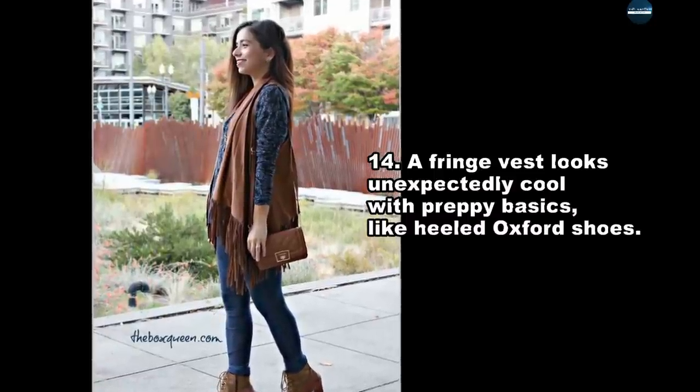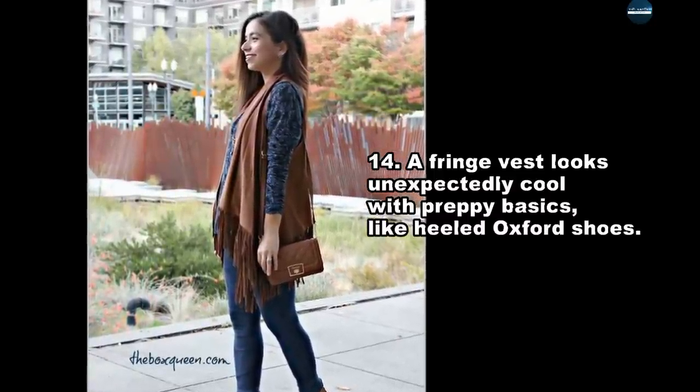A fringe vest looks unexpectedly cool with preppy basics, like heeled Oxford shoes.